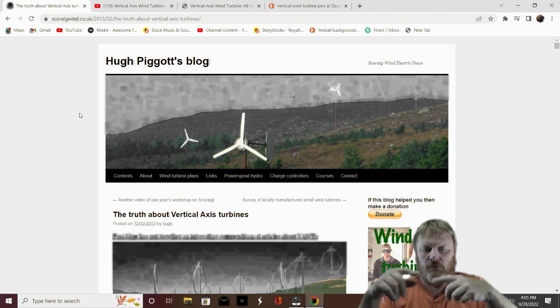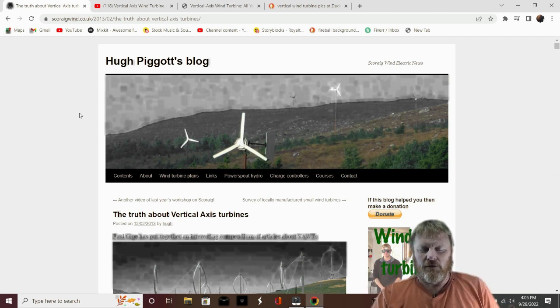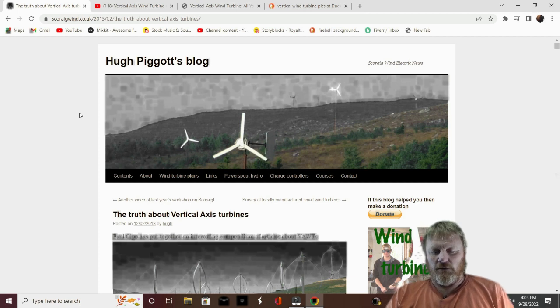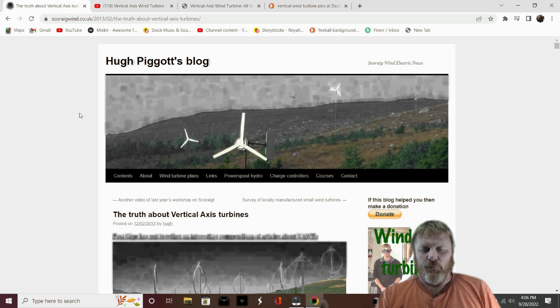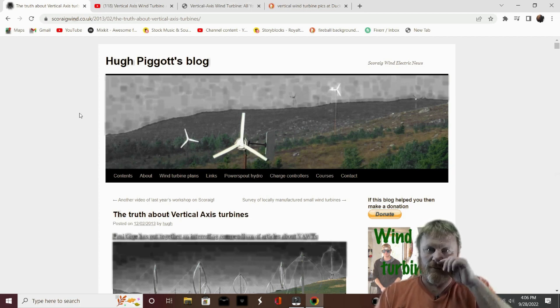In fact, I saw two hummingbirds one time while my big 10-footer was spinning around - they were seemingly having a fight, chasing each other through the blades. But no, I've never seen anything get hit. I've probably hit one or two birds a month with my car, but none with my wind turbine. So what's killing the most birds out there? Probably cars.